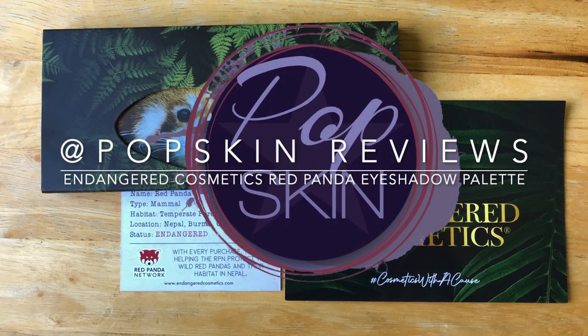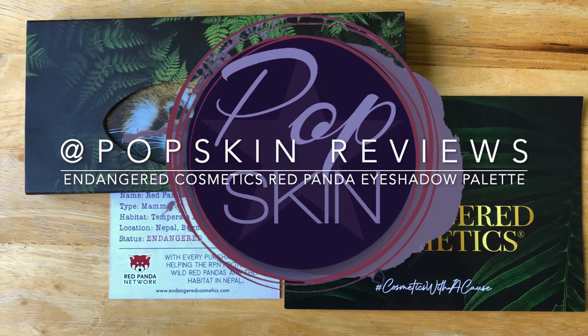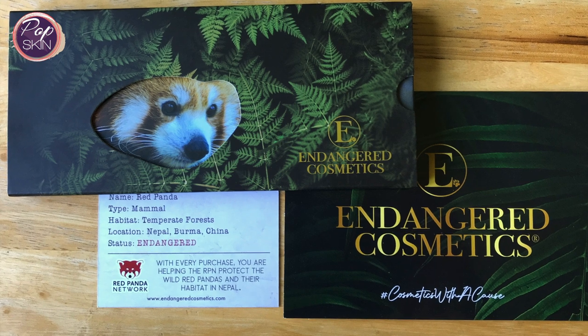Thanks for checking out this video on the Red Panda Palette by Endangered Cosmetics. I'll introduce the brand, share my swatches, share a couple of eye looks, followed by my final thoughts.